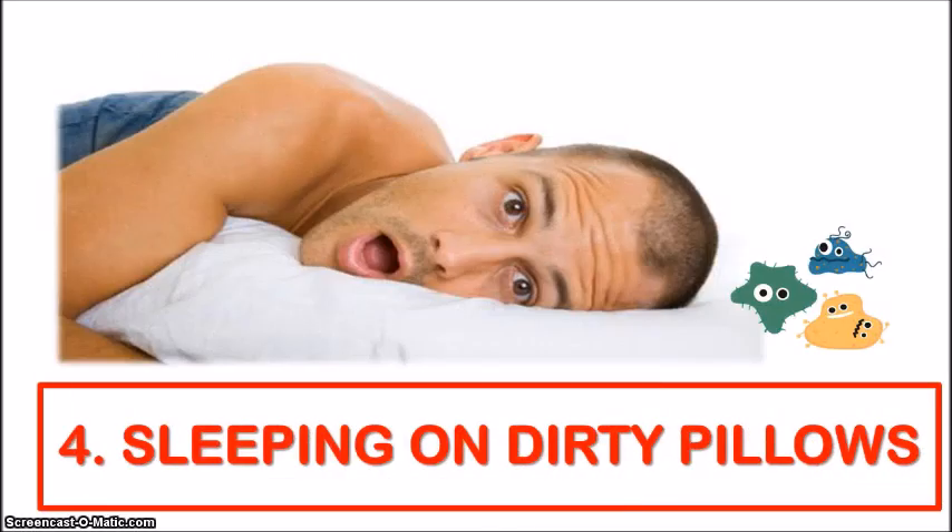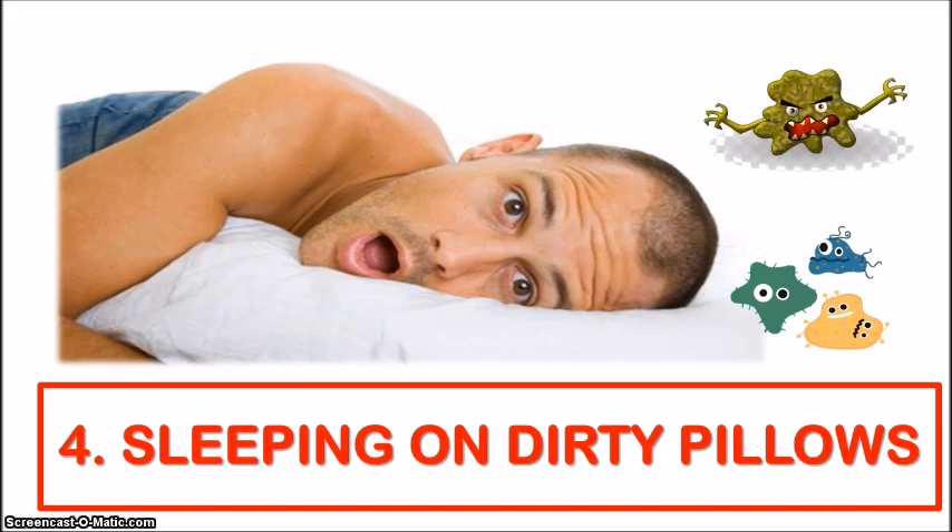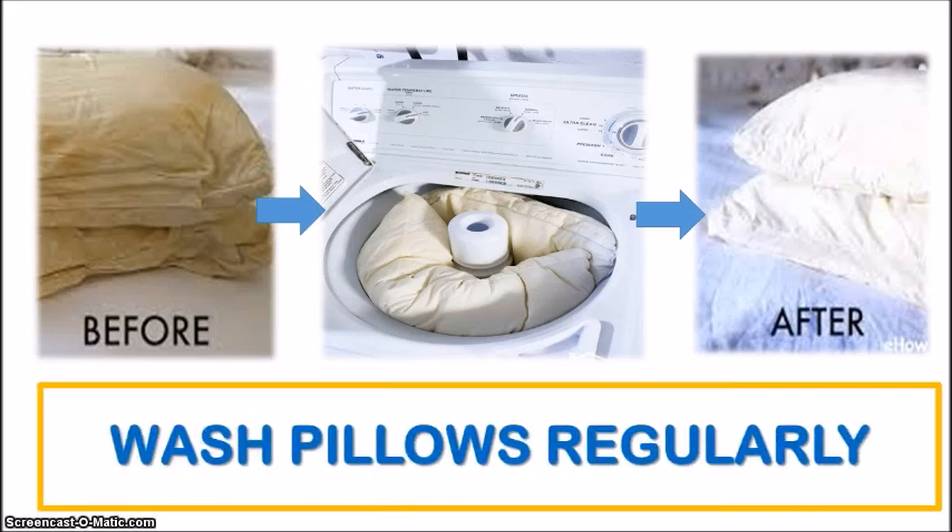The fourth bad habit is sleeping on dirty pillows. When was the last time you even washed your pillow? We regularly wash our sheets and pillowcases, but the actual pillows often get neglected and build up with oils, dirt, sweat, and germs that can seep through the pillowcases. If we sleep with our faces directly on the pillow, we could be getting so much nastiness transferred to our skin. According to experts, you should wash your pillows every three months and replace them at least every six months to three years, depending on the type and quality of your pillow.